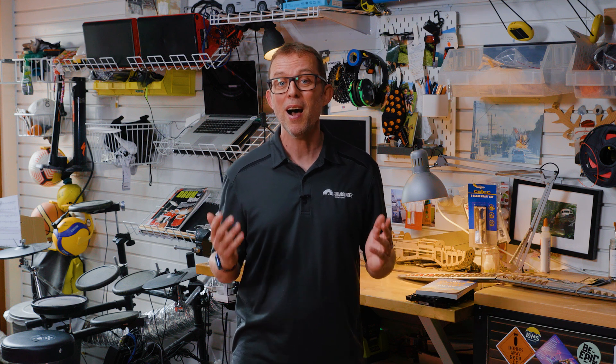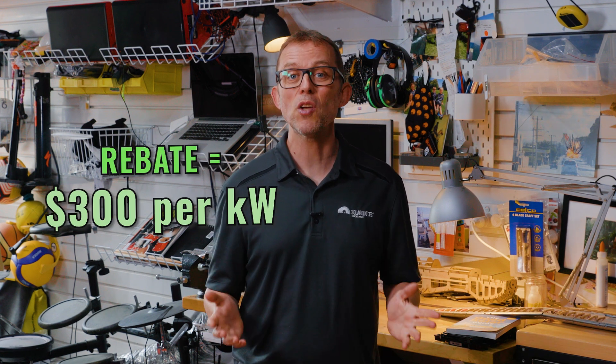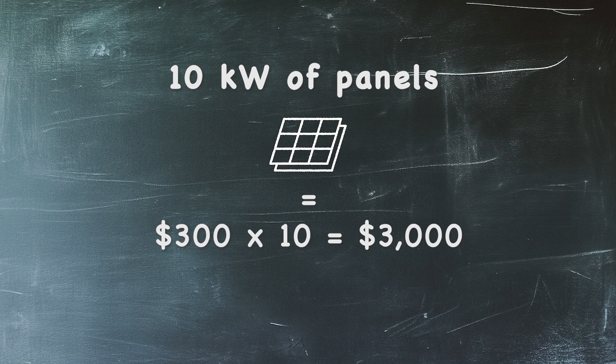Barring some kind of unforeseen massive rush on solar panels, I reckon STCs will remain in the high 30s until the scheme ends. At the time of filming, the rebate is worth about $300 per kilowatt of solar installed, based on a $36 STC price. So a 10 kilowatt system attracts around $3,000 in rebates. This will drop by about $500 every January until it goes to zero in 2031.